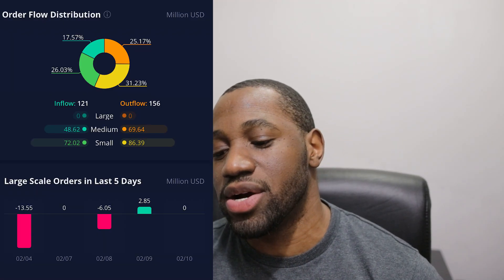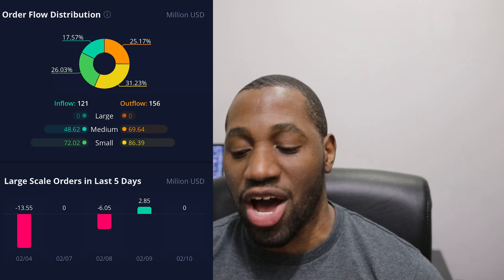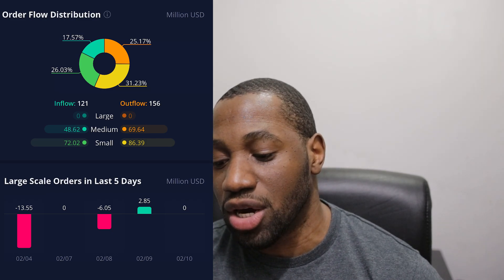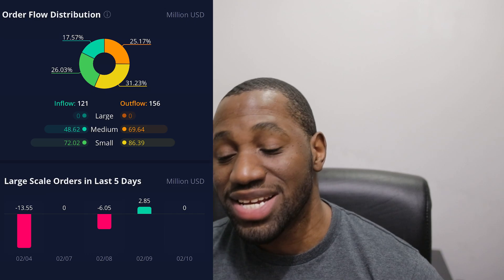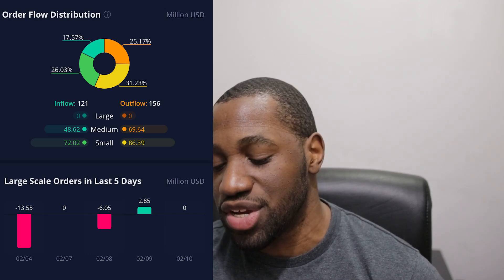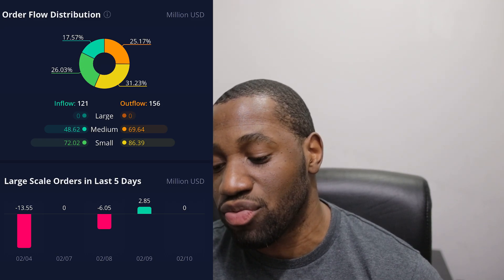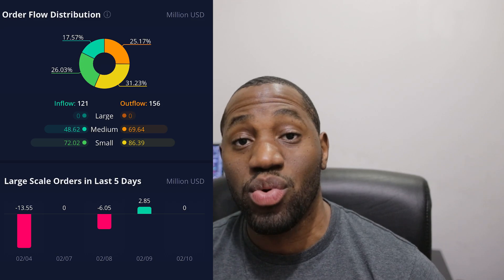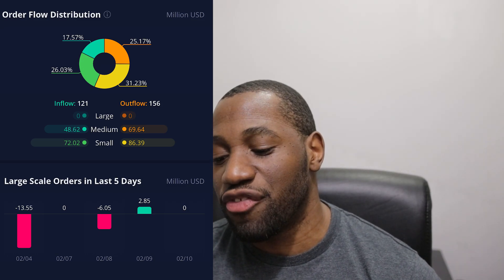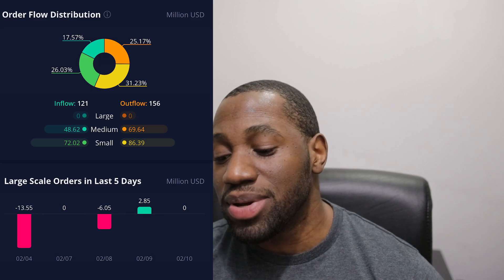Now let's take a look at the order flow distribution for Lucid. We see inflows at 121 and outflows at 156 — so it was an outflow day. Breaking it down: on the inflow side, large was zero, medium was 48.62, and small was 72.02. On the outflow side, large was zero, medium was 69.64, and small was 86.39. Looking at large-scale orders in the last five days, for today February 10th we had zero. For the small-scale orders — which tends to represent the retail side — we had more selling than buying.